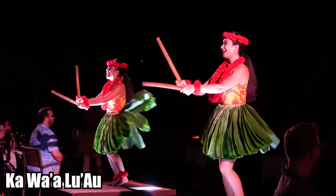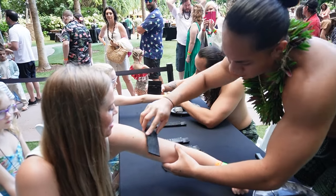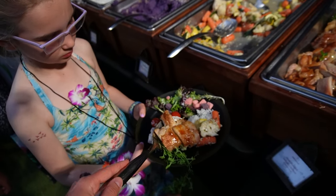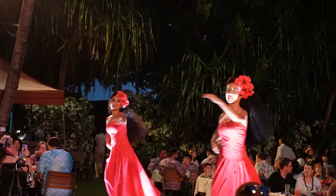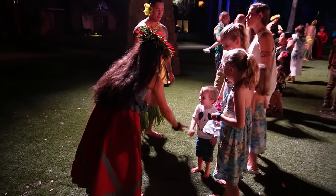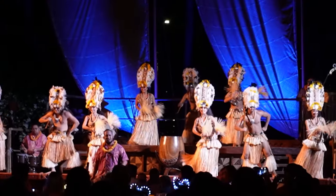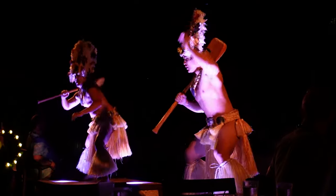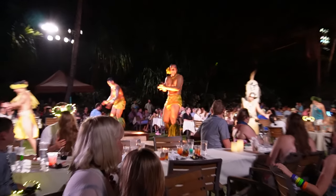Next up on our list is the Ka Wa'a Luau. Disney Aulani offers an unforgettable experience for the whole family. Pre-dinner activities include tattoo and lei making with the performers and a professional photo opportunity. With an incredible buffet dinner, open bar and dinner boxes for little ones, there's sure to be something for everyone. The entertainment was immersive and fantastic as you're guided through the rich history of Hawaii, and performers stay around for a meet-and-greet photo op. The luau books up well in advance, so we recommend booking it as soon as you book your hotel. We spent over $800 to attend this evening activity but still felt it was worth it.